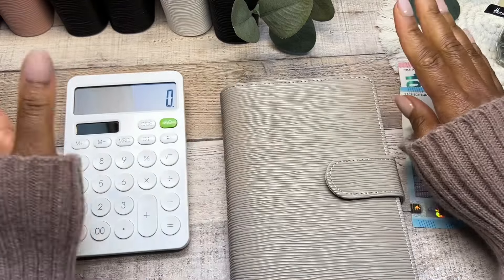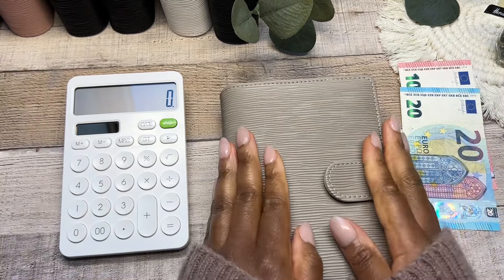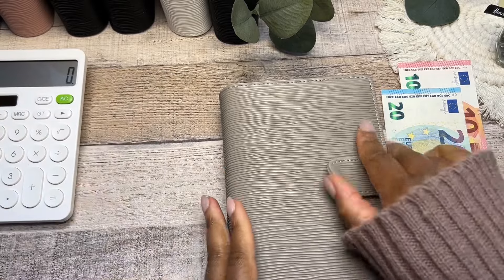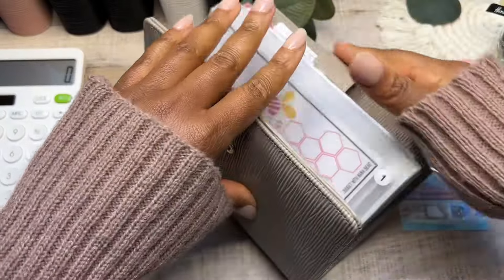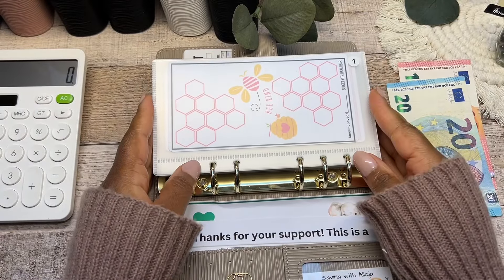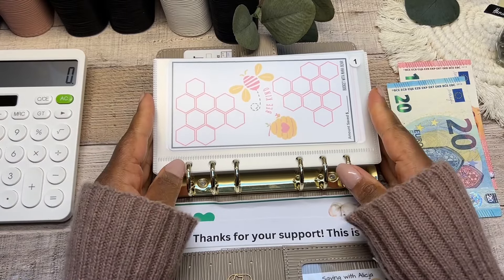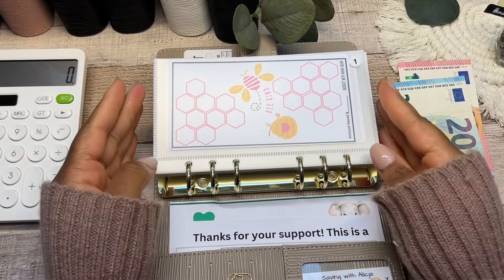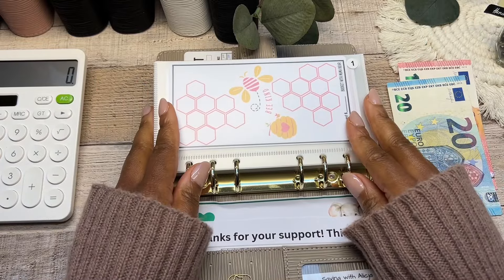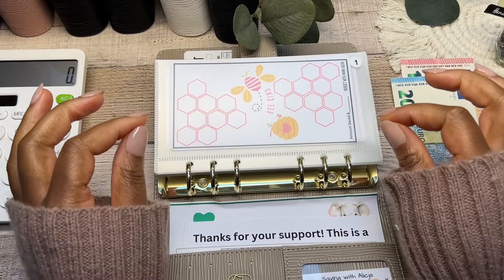Hey budget fam, I hope you guys are doing well — it's GB here from Ink and Babes. Today is Mini Monday, so we have taken out our taupe binder where we are going to be cash stuffing our mini savings challenges. I do have 20 different savings challenges in this budget binder. This is a very low income, low budget friends league.